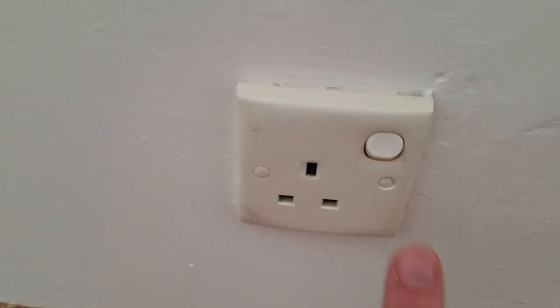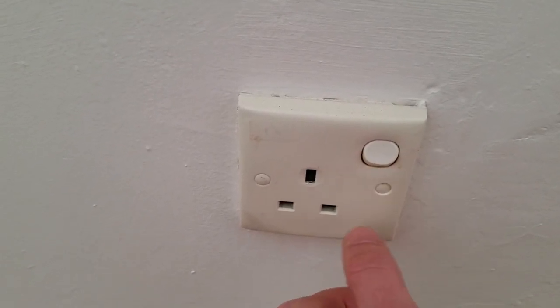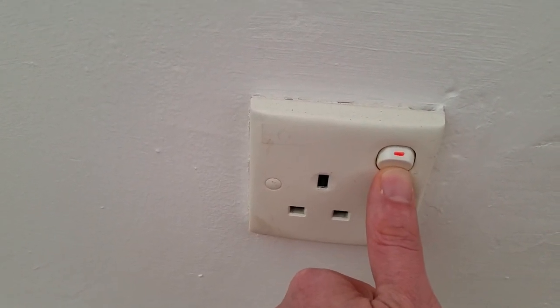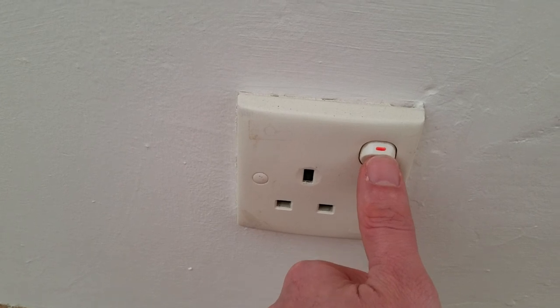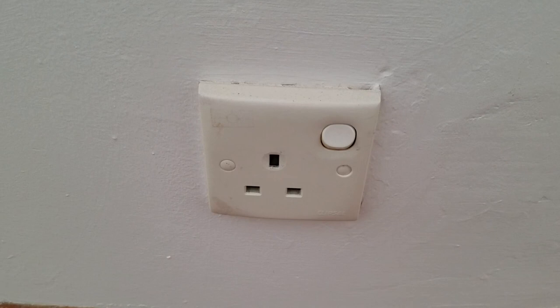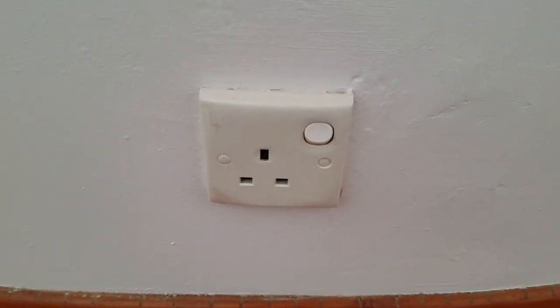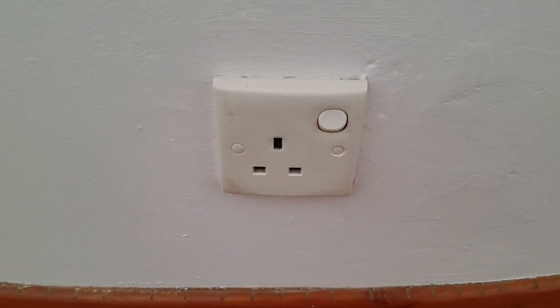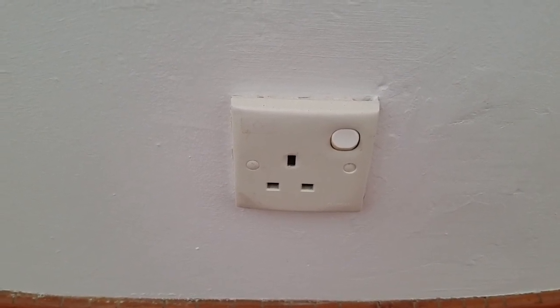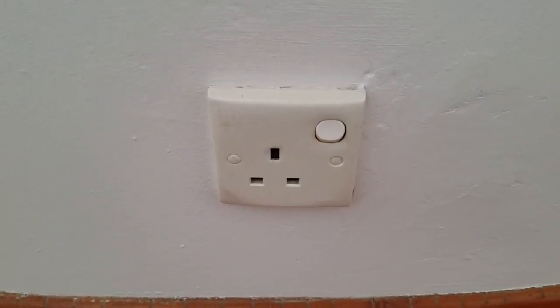Another interesting thing about this apartment: every single power outlet has a switch. By default it's off, and when you have that little orange dot, that means it's on. Every single outlet has a switch and they're all off right now, so we need to turn them on if we want to use them. I'm guessing that's a safety feature — it's just kind of interesting.